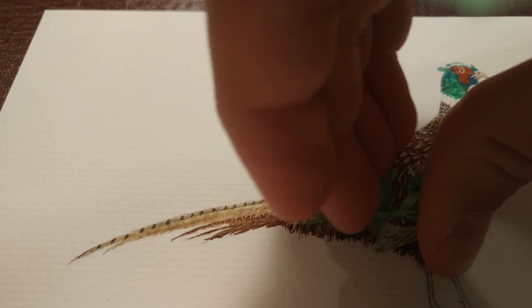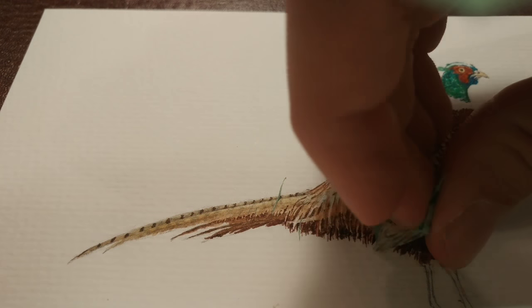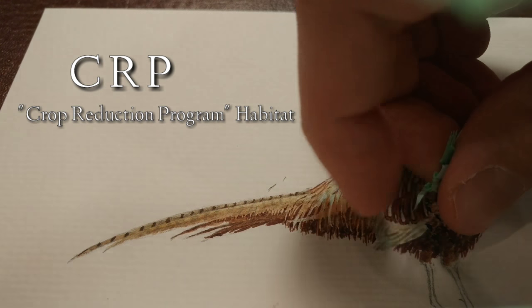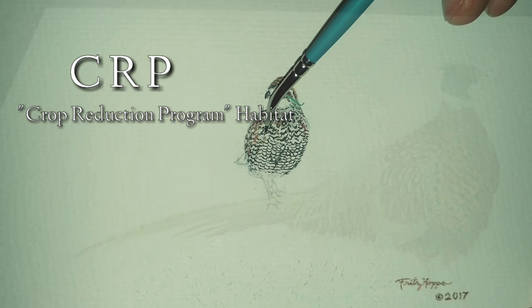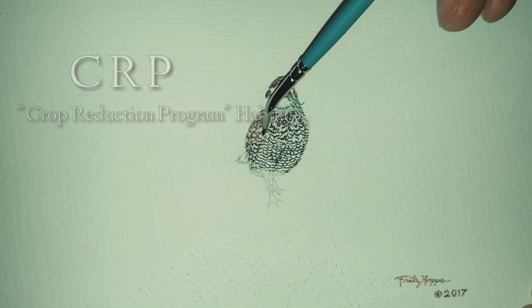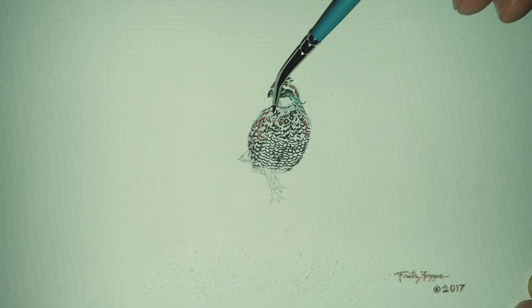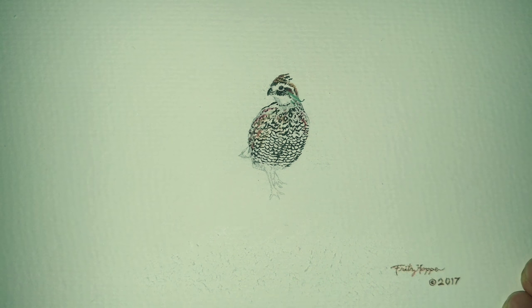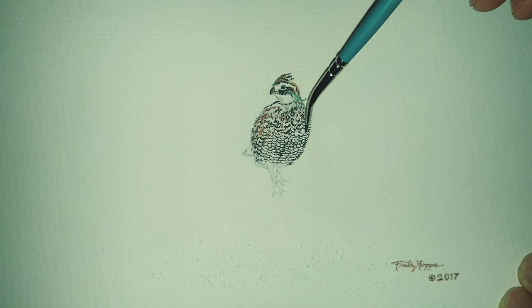Over the past decade, a spike in corn prices and ethanol production led to an extensive destruction of CRP habitat, so these birds don't have very many places to hide. Even this bobwhite quail, which is the only native species of these birds that was originally found in America, has declined in numbers throughout the Midwest and even on the East Coast where you find the Eastern bobwhite quail.